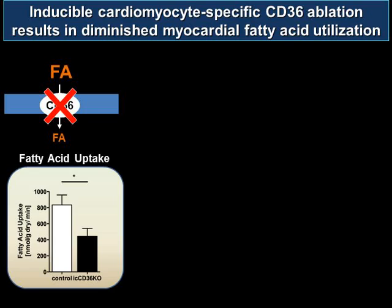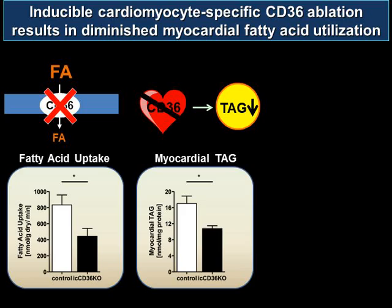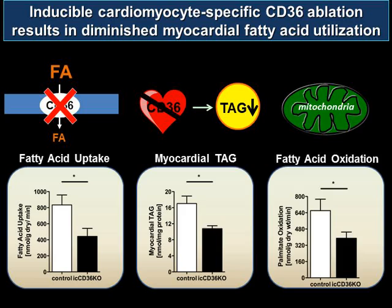Indeed, looking at fatty acid uptake, the CD36 knockout represented in the black bar has significantly less fatty acid uptake into the cardiac myocyte compared to the control mouse. When looking at fatty acid storage as intramyocardial triacylglycerol content, the CD36 knockout mouse model has significantly decreased TAG compared to the control. Finally, looking at fatty acid oxidation with ex vivo aerobically perfused mouse hearts, fatty acid oxidation is also significantly decreased in our knockout model.